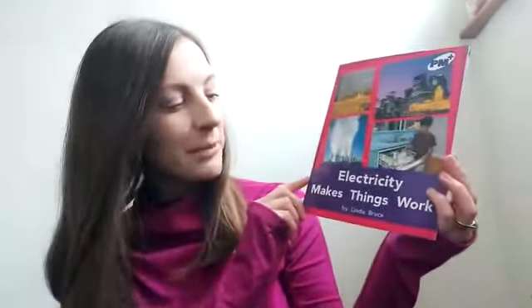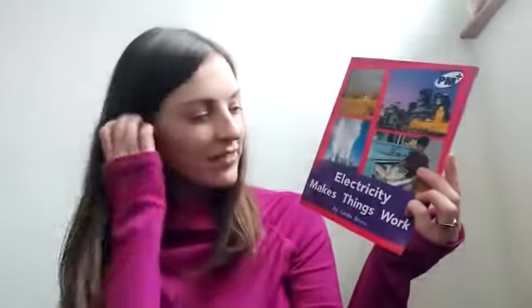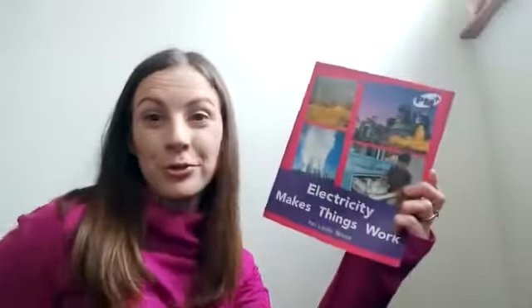Hello to all of our senior infant boys and girls at home. I know you're learning all about electricity this week, so I have this non-fiction book for you called 'Electricity Makes Things Work.' A fictional book tells us a story and a non-fiction book tells us facts, so this one is giving us lots of information about electricity and how it makes things work. This is actually one of the books you would normally be reading in your reading groups, but I am going to read it today, so we're going to start with the introduction.